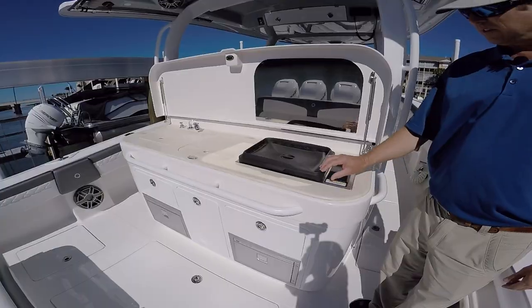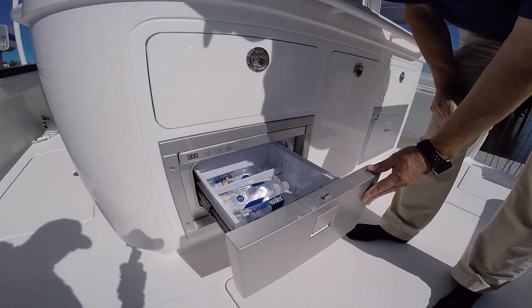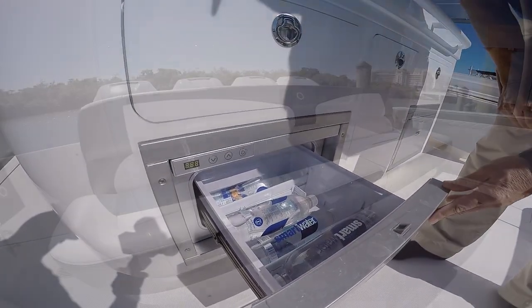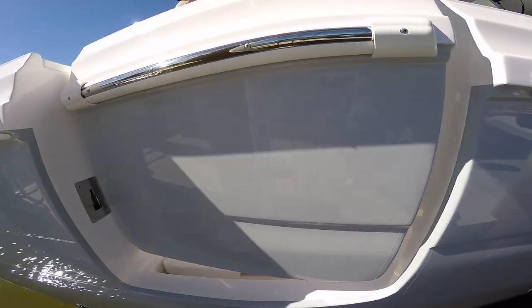I love the boat. It has tons of amenities, from the refrigerators to all the storage to the four Racing 400 motors. The seats are plush, and the amenities just go on and on. I absolutely love this thing.